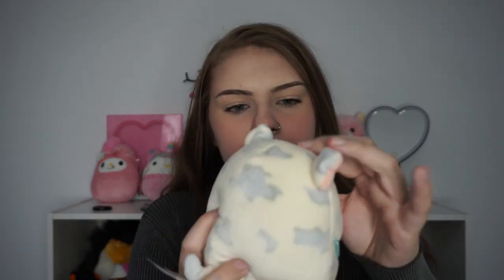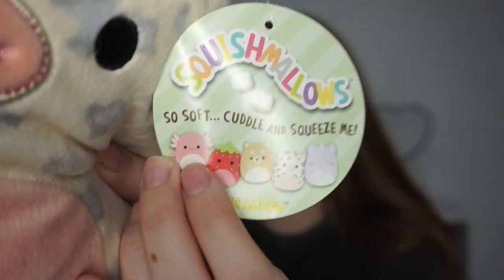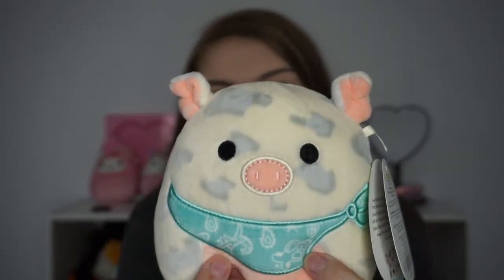Speaking of my sister, I also got her a mini five-inch Meadow, which is the purple horse Squishmallow — and I actually found out that Meadow is non-binary. The next mini squish I got was Rosie. I actually have a big version of Rosie right here — she's one of my older ones, still has the old tags. This little Rosie has the same bandana that Balena has, except it's a blue one instead of green.